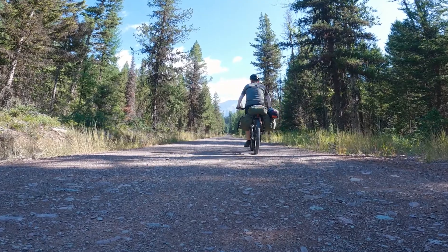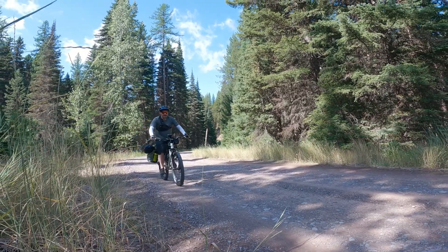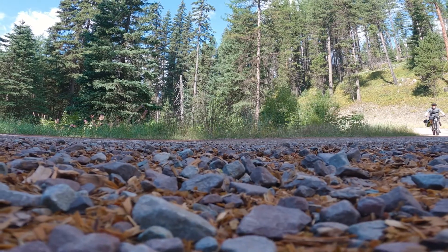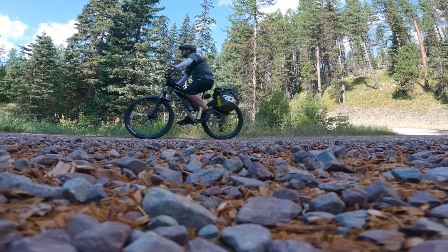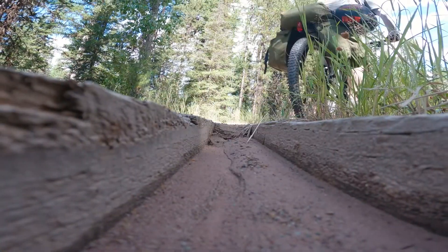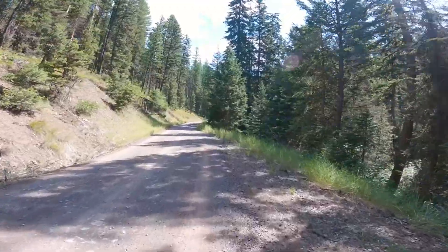I couldn't ask for better weather. It's about 65 degrees, sunny and clear, and no rain anticipated the entire trip. I'm still prepared if it does though. So far this is a pretty rough challenge, but at least the scenery is beautiful. Downhill. And as I anticipated, right back uphill.